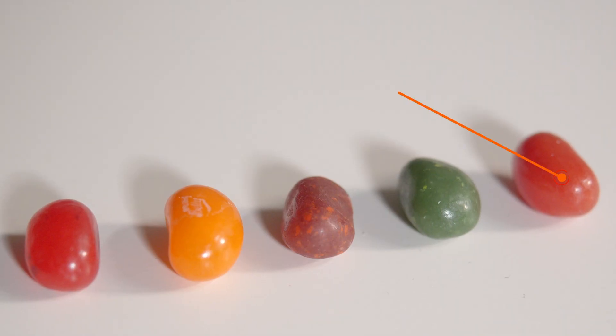Starting from mildest to hottest, here we've got the sriracha — it's red. Let's do it. Oh man, oh god, it tastes like sriracha but it's sweet, it's so weird. That's really gross actually. Definitely sriracha spice level — I'd say a one. It has sriracha flavor though, not super spicy, definitely sriracha flavor, definitely sweet.